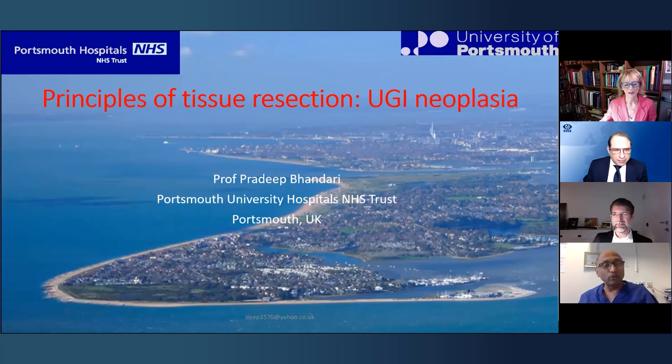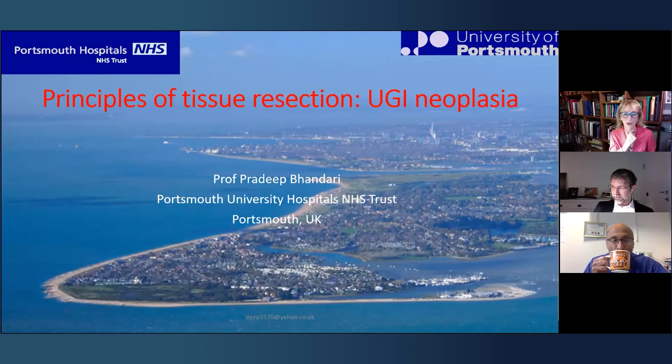Welcome, Professor Pradeep Bhandari! We are very happy to see you after a difficult and tiring day — you just finished a colonic resection that started at 10 o'clock and removed a 17-centimeter lesion. We feel privileged to have you here. Professor Pradeep Bhandari from Queen Alexandra Hospital in Portsmouth, UK, will illustrate the principles of tissue resection in the upper GI tract. He notes that resection in upper GI is a lot simpler than in lower GI.